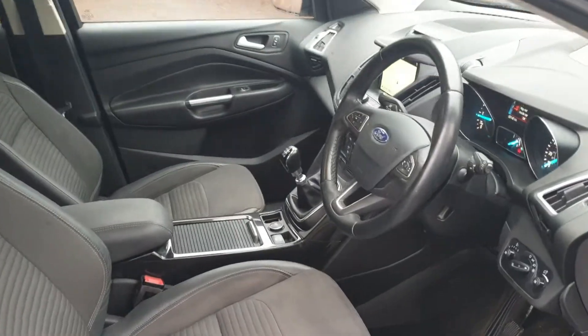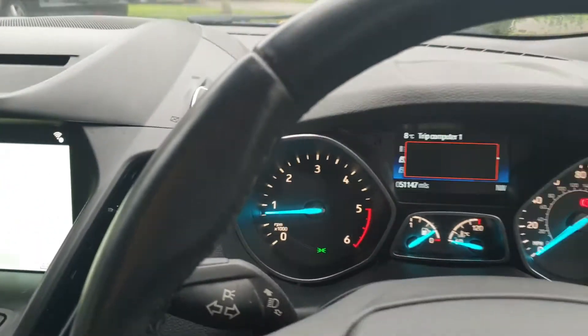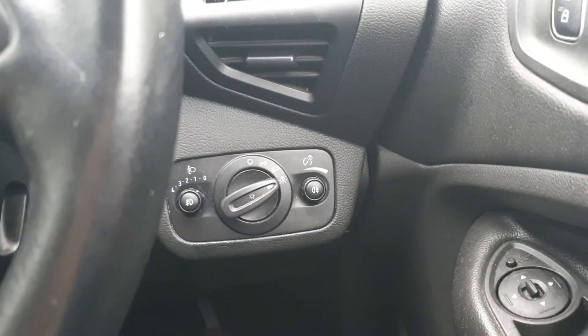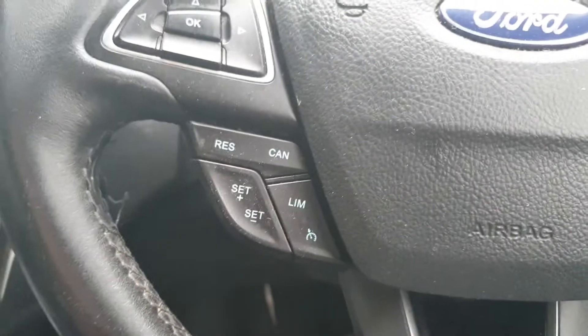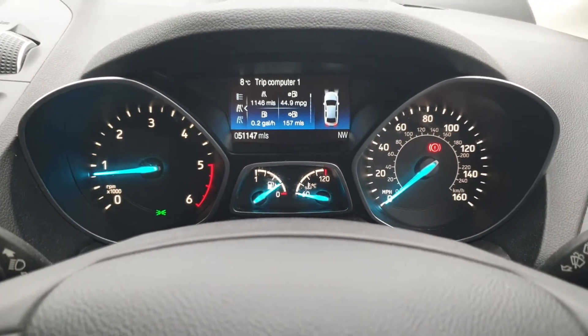Nice smart car. Because it's the Titanium, it does come with a few optional extras such as the automatic lights, front and rear fogs. It's got cruise control, obviously the trip computer with all the functions.